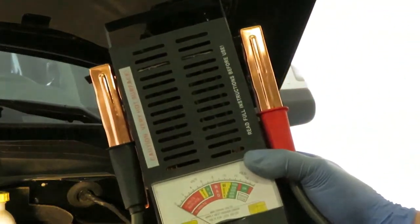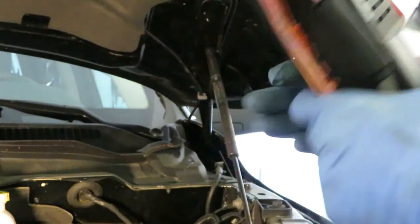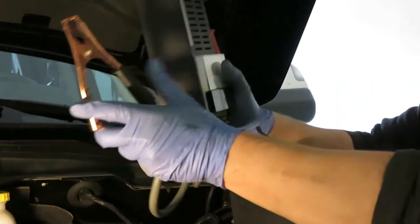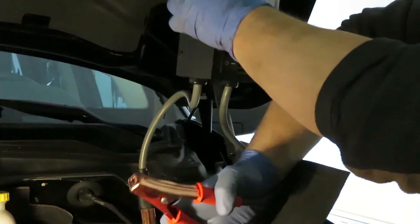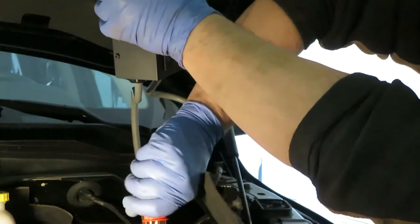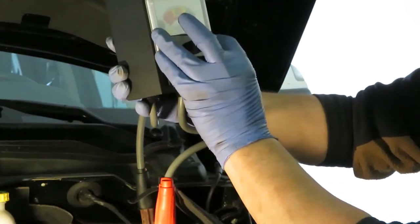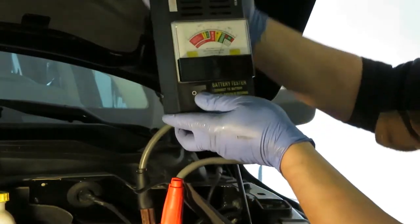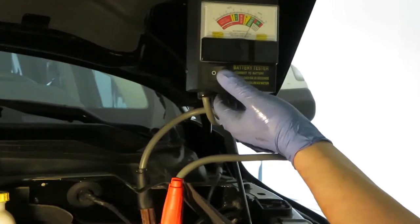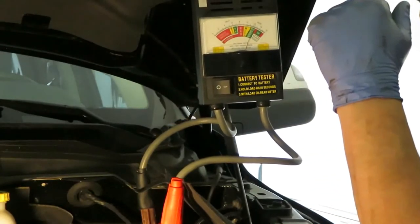The next thing I want to do is test the battery. I have a battery tester that puts a load on the battery — you hold it for about 10 seconds and it determines the strength of the battery. Connect it up — black goes to negative, red goes to positive. There's also a reading that tells you the battery voltage; mine is currently at 12.2 volts, which is good. I'll hold the button for 10 seconds to put a load on it — it gets really hot so you've got to be careful. After that load test, my battery voltage is still showing 12 volts, which is a good sign that the battery is still strong.